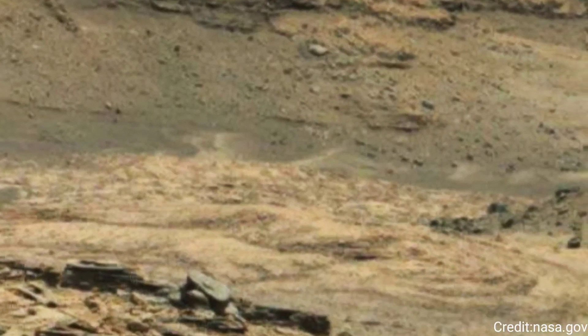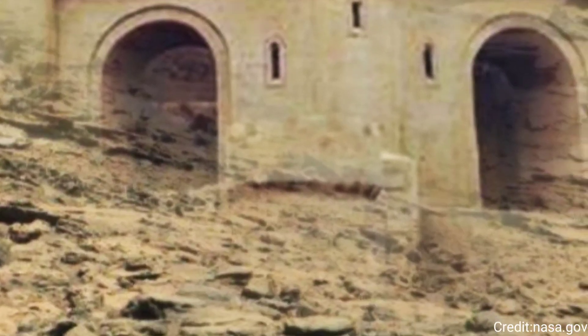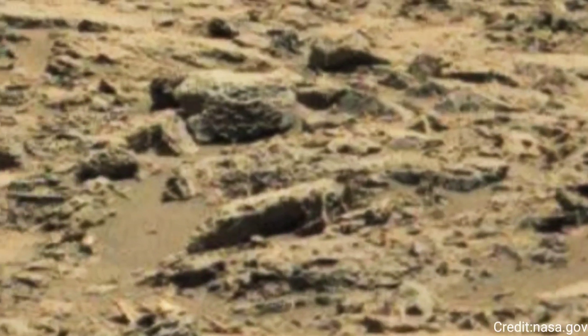This sophisticated camera system, mounted on the rover's mast, is designed to provide high-resolution color images and detailed panoramas of the Martian terrain, playing a crucial role in the scientific exploration of Mars.